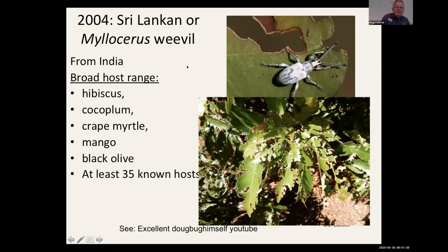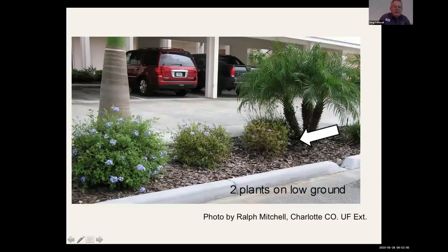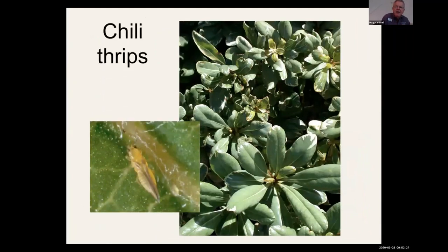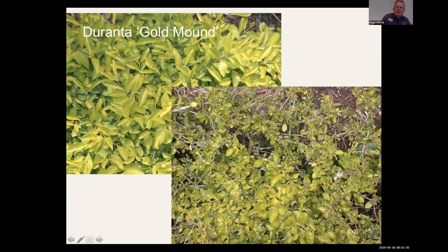The Sri Lankan weevil: there was some research by University of Florida people looking at spinosad, which seemed to have some effect, maybe killing 85% of adults. Remember when plum bagels — plumbagos — used to look pristine? Then chili thrips showed up. This shows the chalk glands on the back of plumbago leaves — it's not a disease and not chili thrips. But chili thrips cause stunting and malformation. Duranta gold mound shows stunting damage — I thought it was Roundup damage at first, but they were loaded with chili thrips.